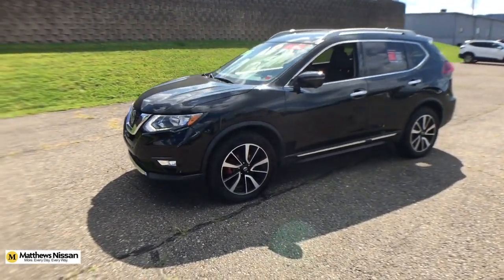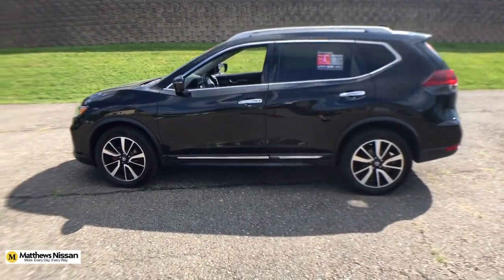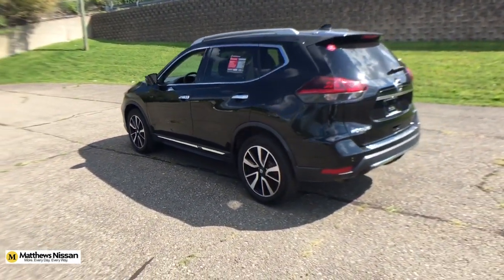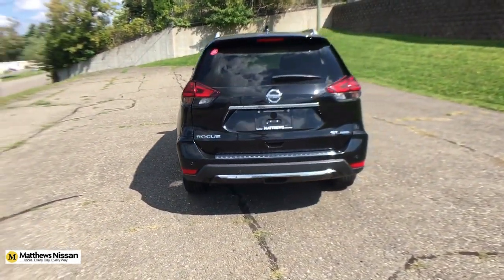You will love the features of this 2019 Nissan Rogue. With less than 60,000 miles on the odometer, this vehicle stands out from the rest. Style, security, and efficiency blend beautifully in this Nissan Rogue.